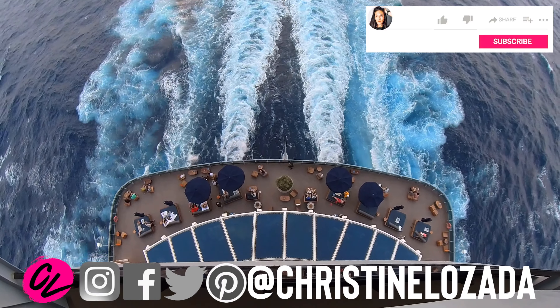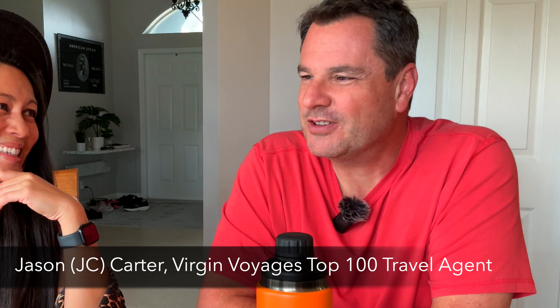If you're new here, I'm Christine Lazada with 'Where in the World is CL.' I make travel videos every week to help you get up and go travel. I literally did not know how to navigate this deal, so we're going to be walking you through it. I'm here with my travel agent JC, also known as JC Carter, Top 100.